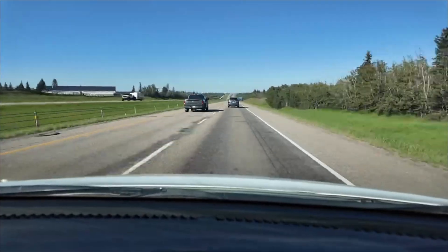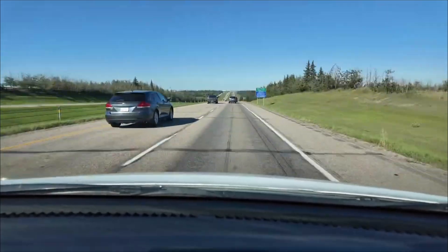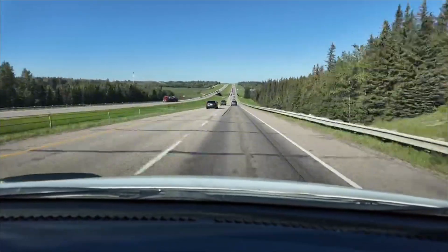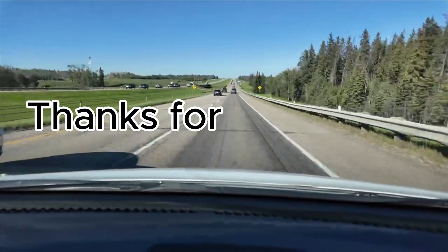Thanks for watching everyone. Let me know how you feel about the proposed speed limit increase in the comments below. Is the infrastructure status quo good enough? Take care and I'll see you in the next one.